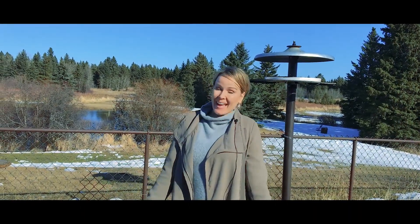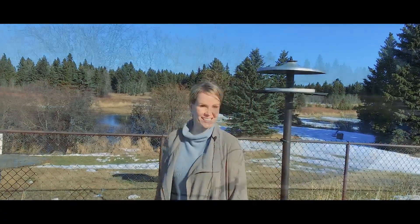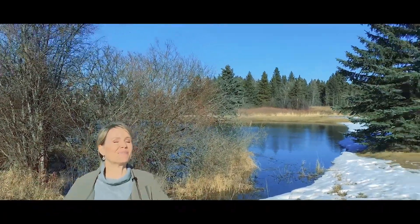Number one, you know what they say, you can't change the location and this creek is not going anywhere. Number two, imagine living in your very own magical forest.